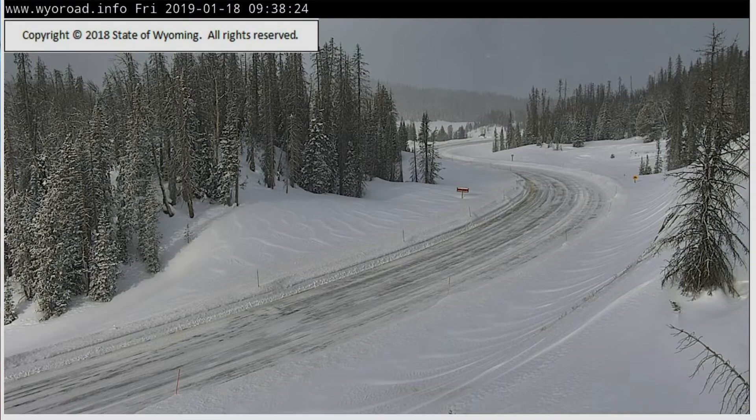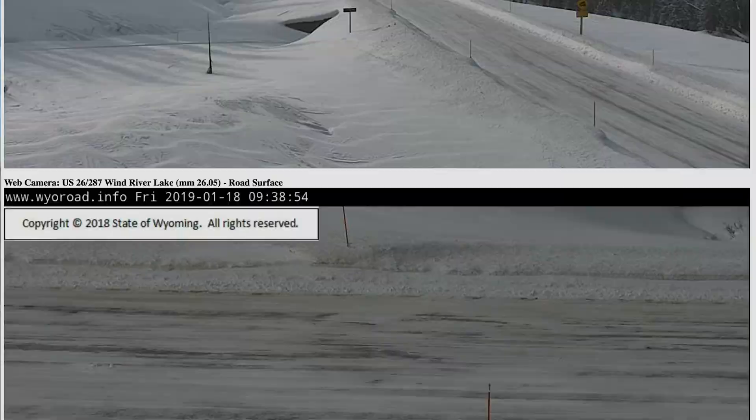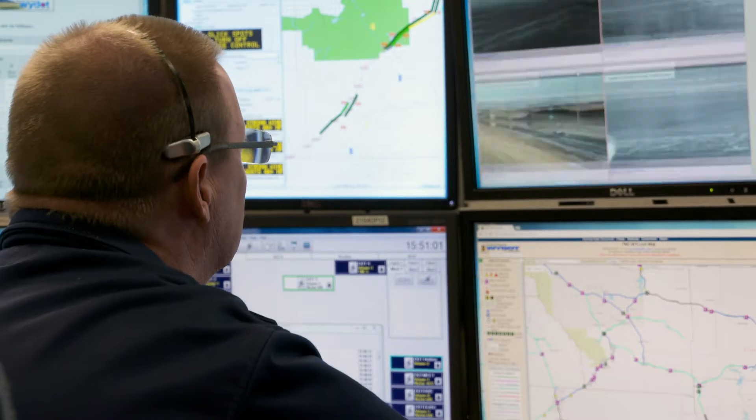Those are updated about every three minutes. You can see the weather and the road conditions upstream and downstream of the camera, as well as on the road surface. We try to provide a close shot of the surface so that you can see in that location what the weather is doing.